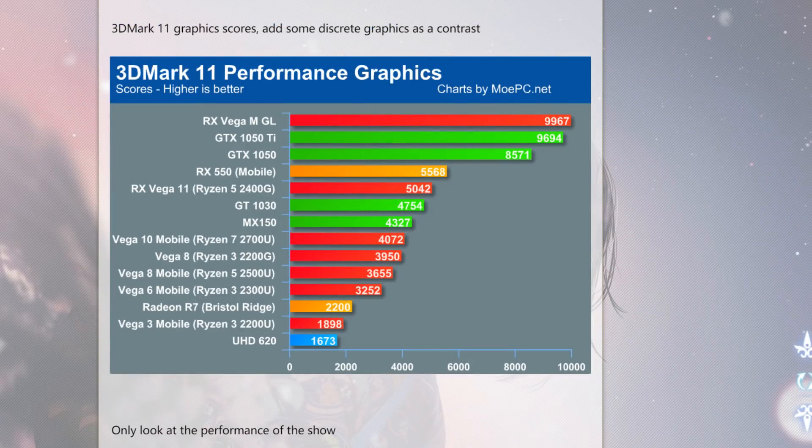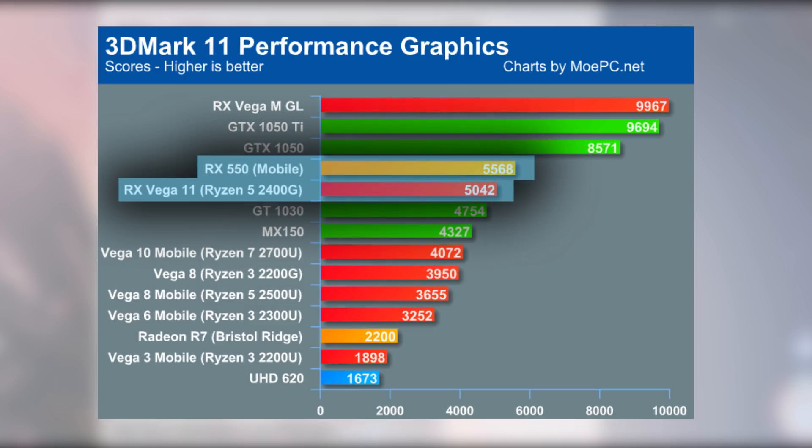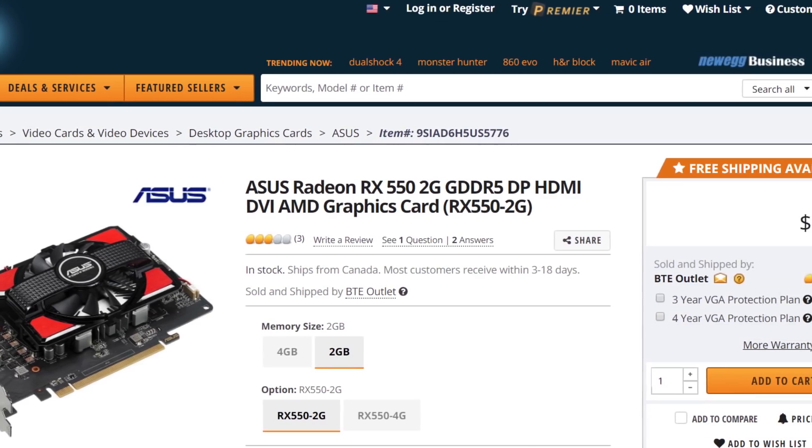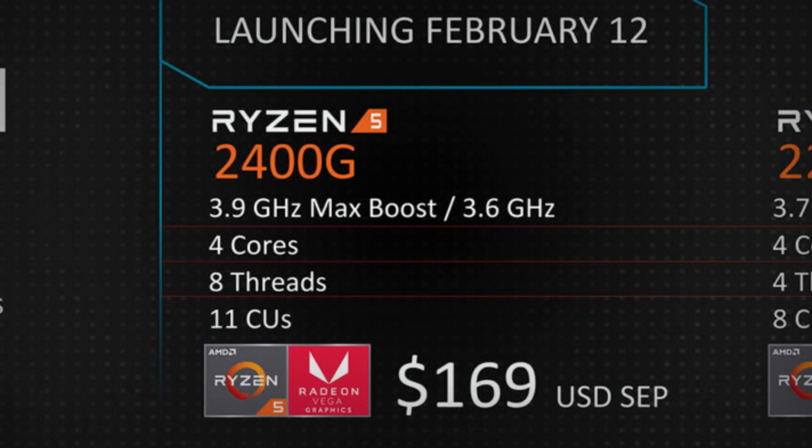The tests were done in 3DMark, and as you can see, the Ryzen 5 2400G APU with Vega 11 outperforms both the discrete GT 1030 and MX150 while even getting close to the desktop RX 550. Remember that the RX 550 is over $150 itself, while the 2400G is only $169.